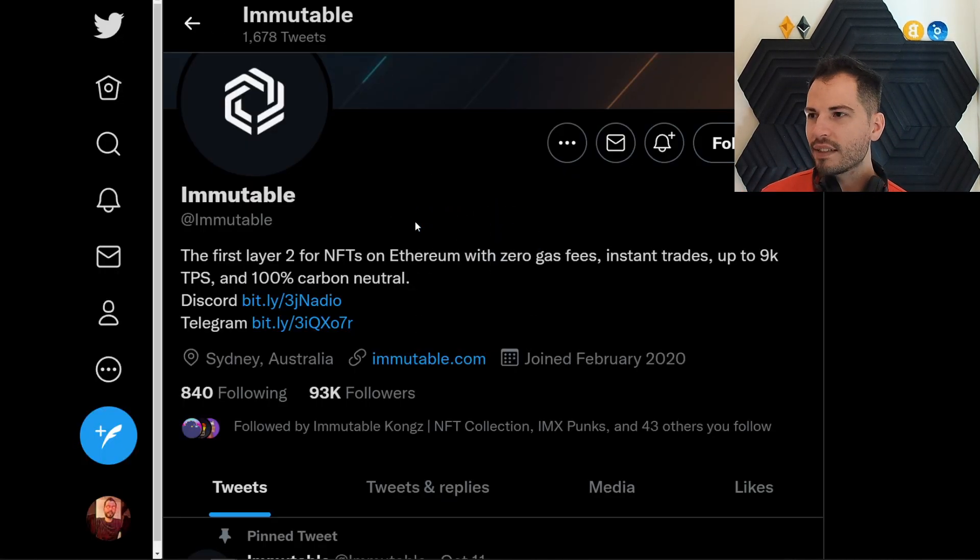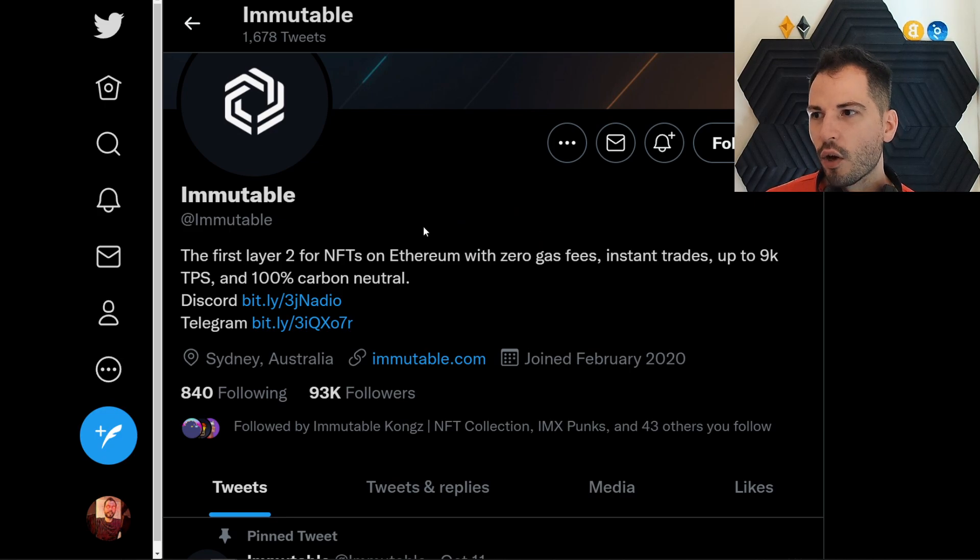So hitting up that platform, guys — that platform is the first layer two for NFTs on the Ethereum network with zero gas fees. Drumroll please — Immutable X! It says instant trades up to 9K transactions per second and 100% carbon neutral. Their official website is here. Please use the official website. There's plenty of scammers out there, so you need to be relentless about your security.